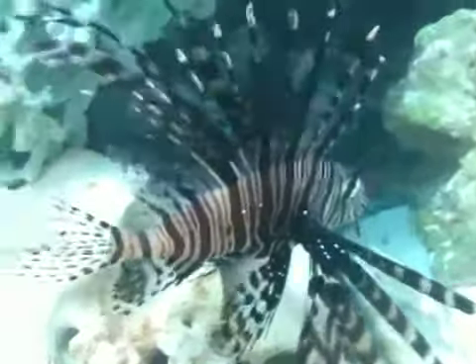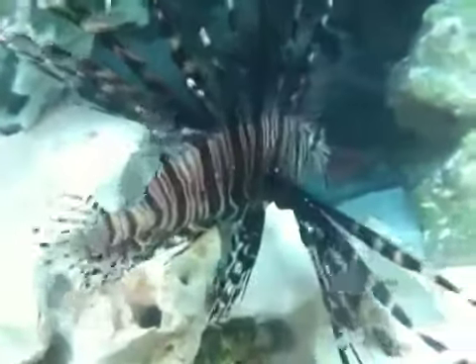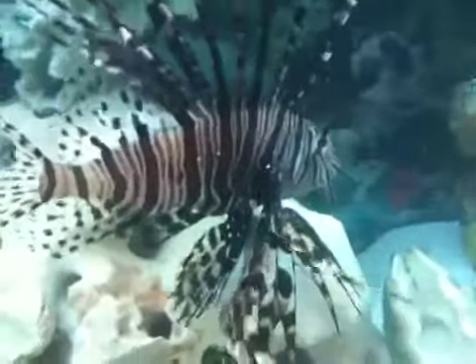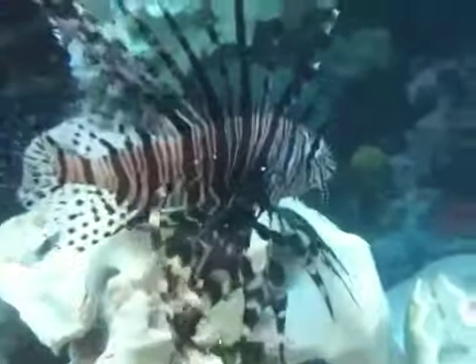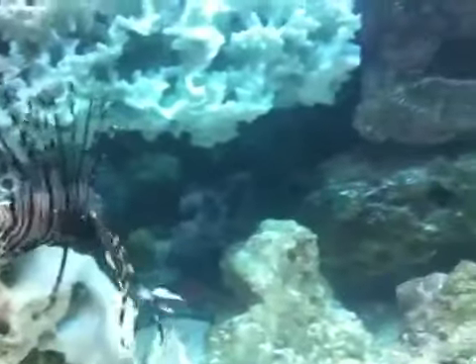It's like he knows he's being filmed or something. But I just thought I'd share my lionfish with you guys. This is his tank.